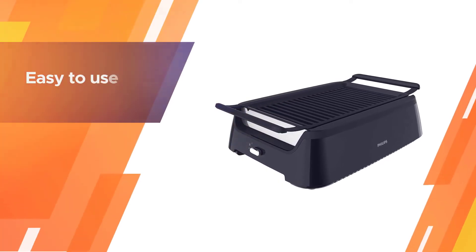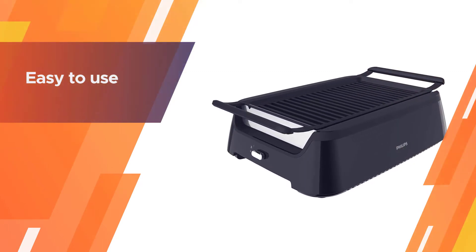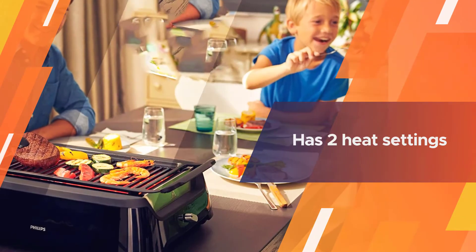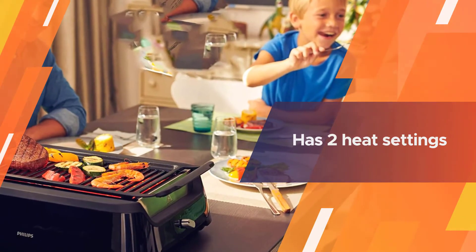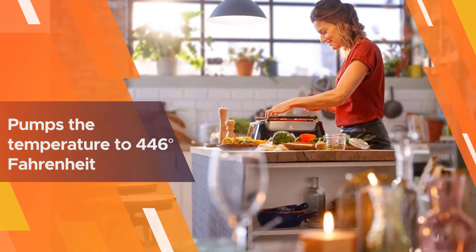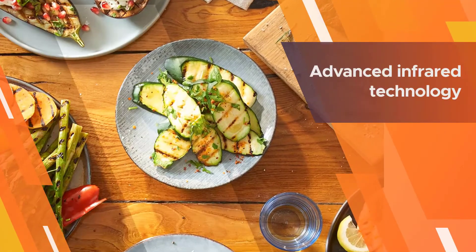Number two: the Philips Kitchen Appliances HD 6370 194 Indoor Barbecue Grill. The Philips grill is very easy to use — simply plug it into a power outlet and its infrared heaters will direct the heat towards the meat at the top. The grill has two heat settings: a keep-warm setting and a full-power setting that pumps the temperature to 446 degrees Fahrenheit.